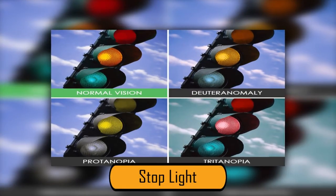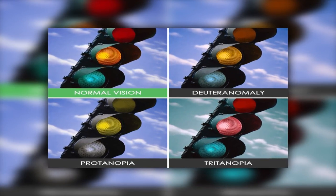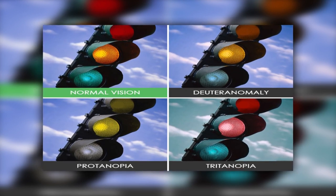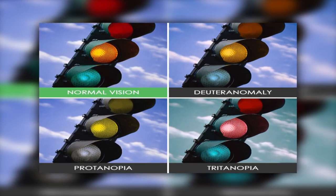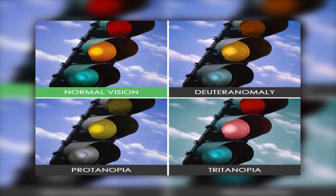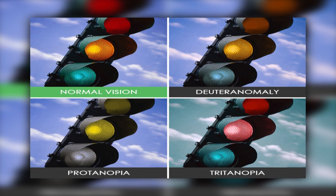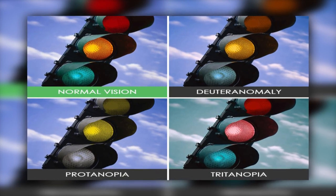Since a stoplight is an everyday object, people with colorblindness are affected by it every day. With normal color vision, the lights are red, yellow, and green. In the Deuteranomaly photo, the red light appears orange and the green light appears blue, while the yellow light looks the same. In the Protanopia photo, both the red and yellow lights look yellow, and the bottom green light appears gray. In the Tritanopia photo, the red light has an orange tint, the yellow light is pink, and the green light is aqua.